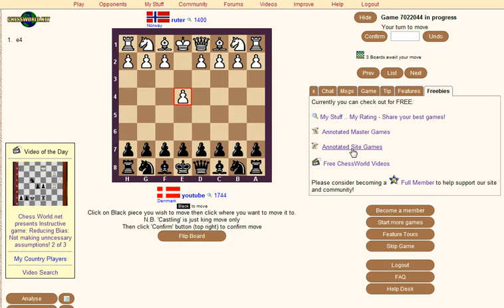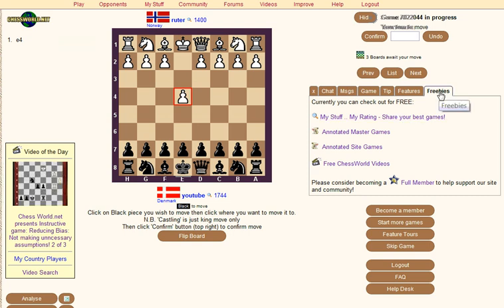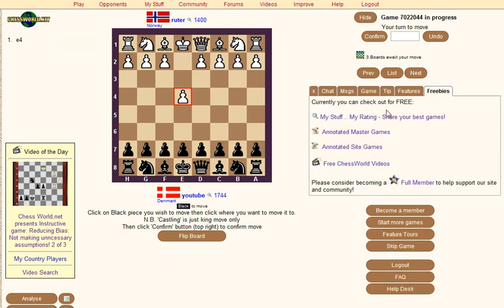Annotated site games to check — that's on the freebies tab if you login as a guest member. As a full member, if you did become a full member, these would always be available on the improved menu: annotated site games or annotated master games. So it's currently on the freebies tab if you want to check out chessworld.net — there's lots of annotated games there.